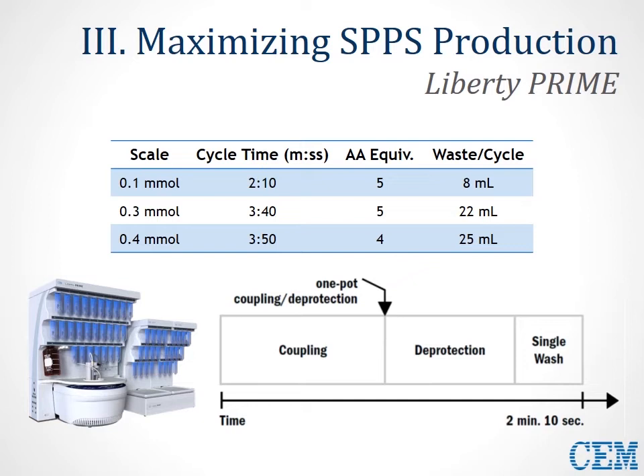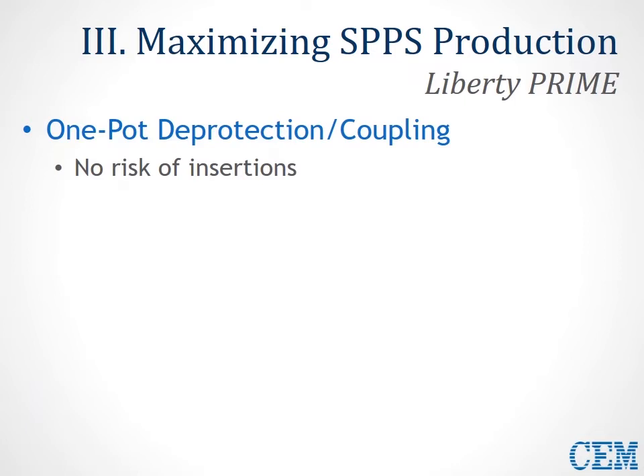After the deprotection process proceeds, there's a drain, a single wash is performed, drained again, and then coupling solution is added for the next amino acid. I want to address the concern of insertions with this one-pot coupling and deprotection step. The concern is that if your coupling cocktail and activated amino acid ester from the previous step are not removed, you run a risk of insertion. But there's really no risk of insertion with this process based on the rates of reaction of your desired and undesired reactions.